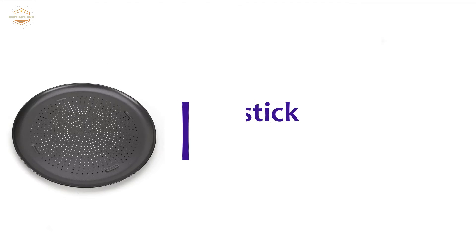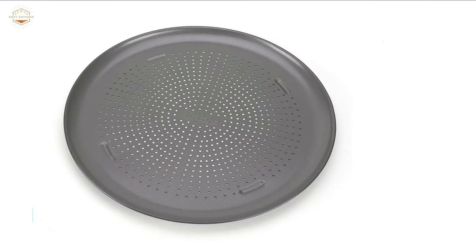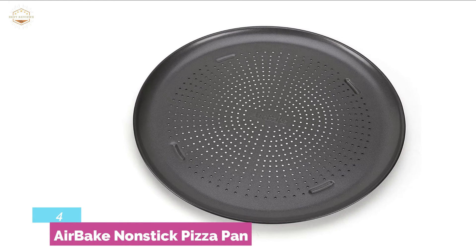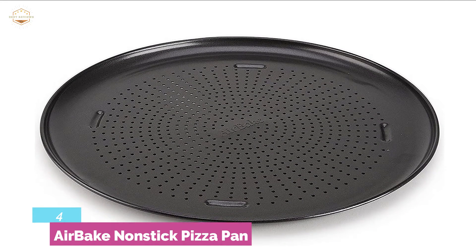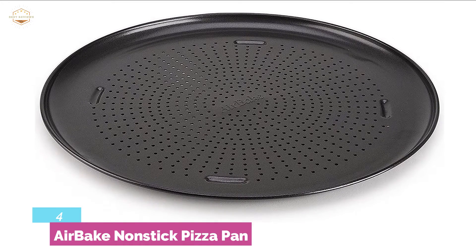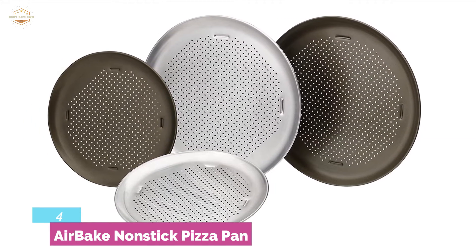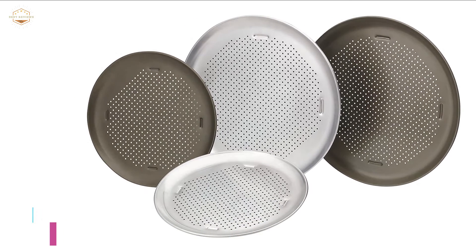At number 4, the Air-Baked Non-Stick Pizza Pan. One of the best pizza pans, with perforated technology that ensures quick and even heating of the crust. You can enjoy a perfectly crisp pizza. The non-stick finish allows easy cleaning and easy food removal. This unit is heat-safe up to 425 degrees Fahrenheit, giving you consistent and proper baking results each time. The perforated pan allows warm air to move through for crisper crusts.